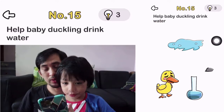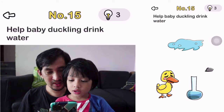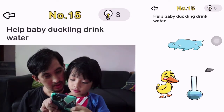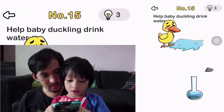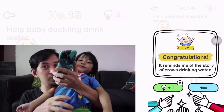Now go to number 15. Can you read? How does the baby duckling drink water? How do I help him? Oh, you just have to move him to the water. Good job.